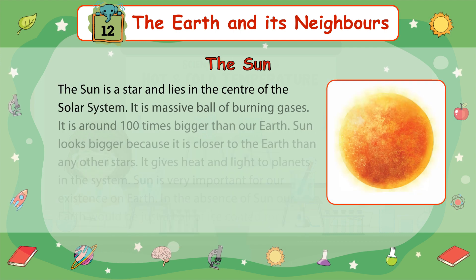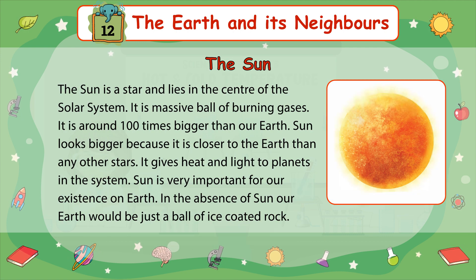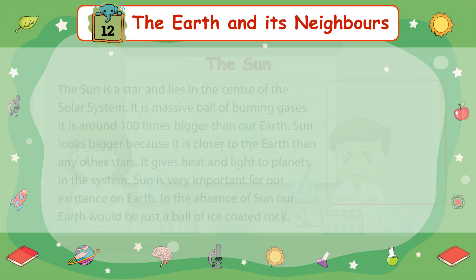The Sun is a star and lies in the center of the solar system. It is a massive ball of burning gases. It is around 100 times bigger than our Earth. The Sun looks bigger because it is closer to the Earth than any other star. It gives heat and light to planets in the system. The Sun is very important for our existence on Earth. In the absence of the Sun, our Earth would just be a ball of ice-coated rock.